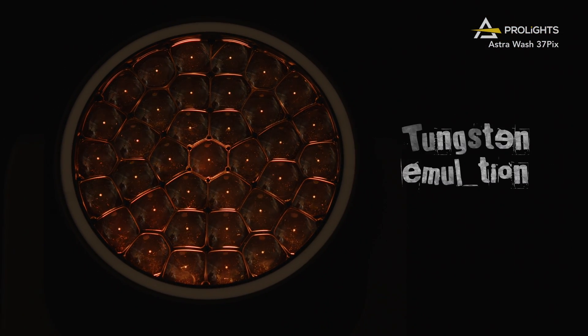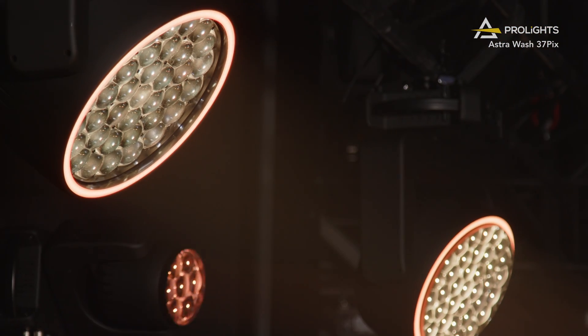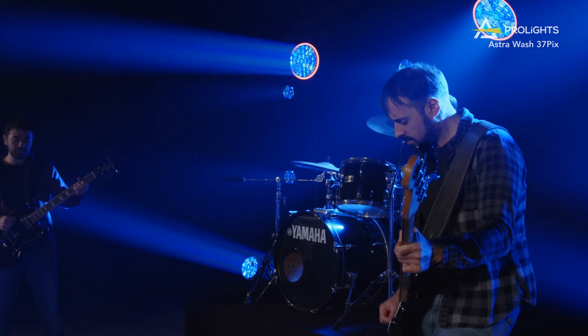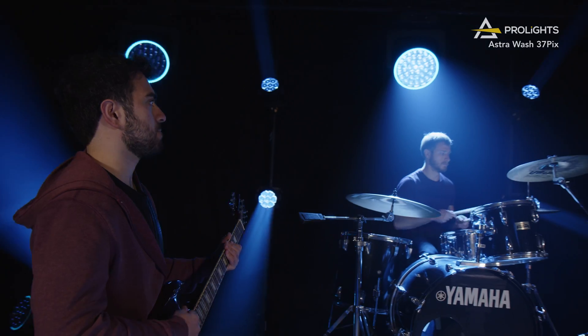Using their tungsten emulation effects, dedicated crossfade channel, and 16-bit colour and dimmer resolution, these fixtures are the next generation of LED moving wash technology.